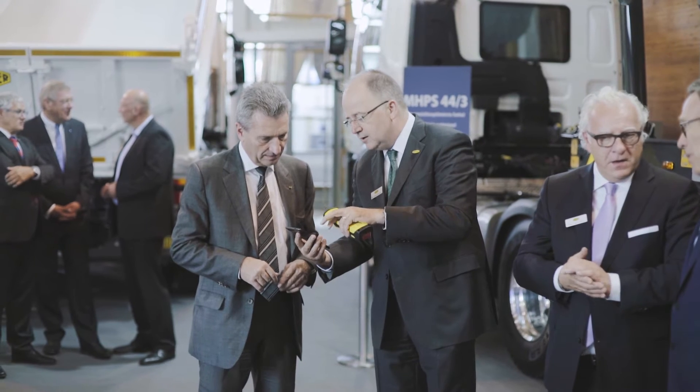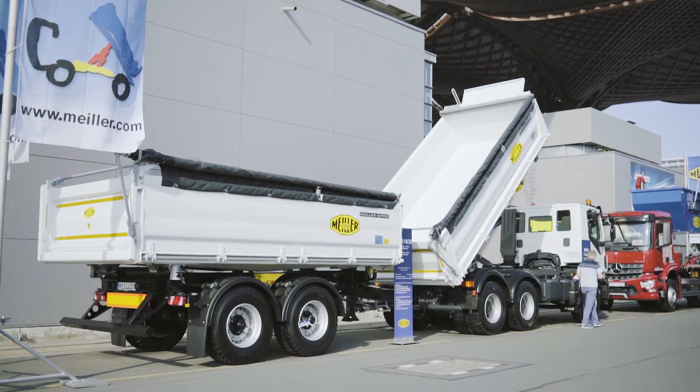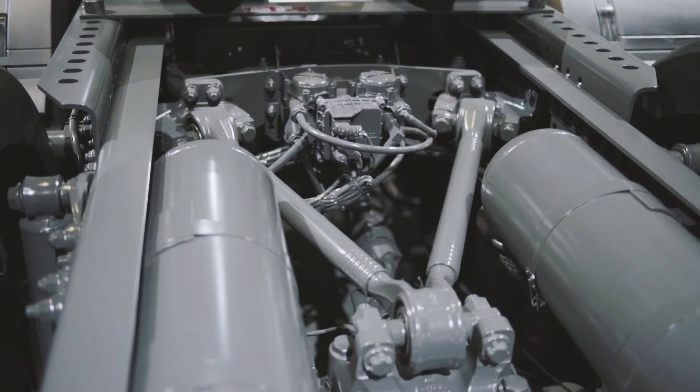Miler had a good idea of what they wanted to achieve: increase customer satisfaction by giving a powerful tool to the drivers of their trucks, increase the time the vehicles are on the road, and reduce the time they are in service.